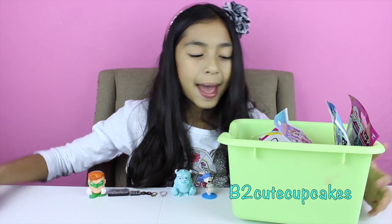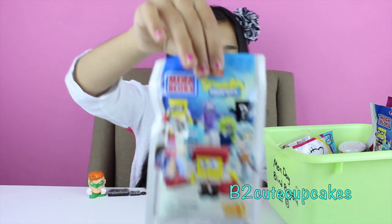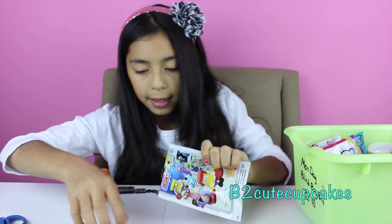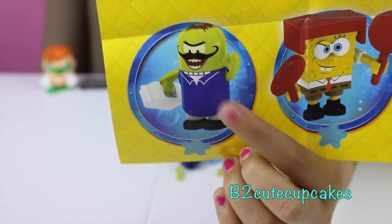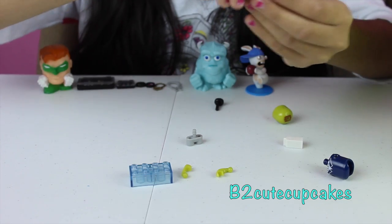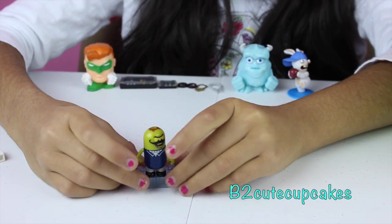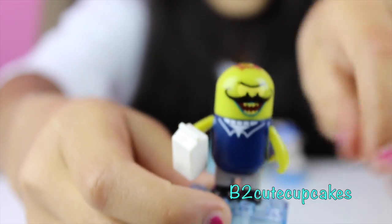And on to the last blind bag. I got SpongeBob SquarePants Mega Bloks. So let's open it and see who we get. We got the flyer. Let's open the flyer and see who we got. He looks like a bad guy. Let's put him together — I'm going to start with his two legs, his pants, and his arms. There he is. It's kind of cool.